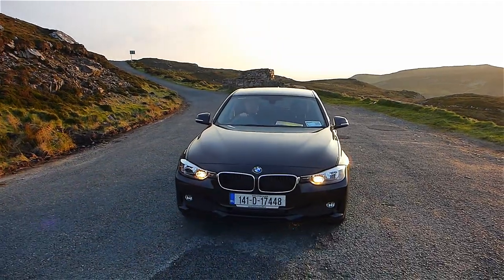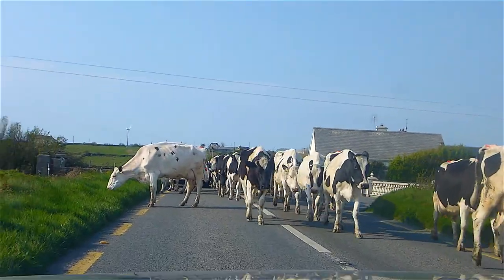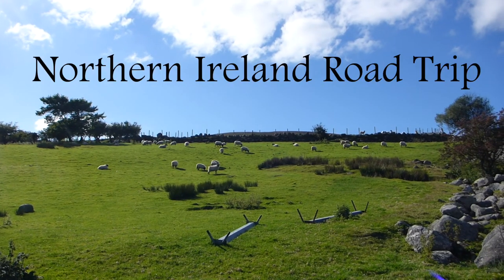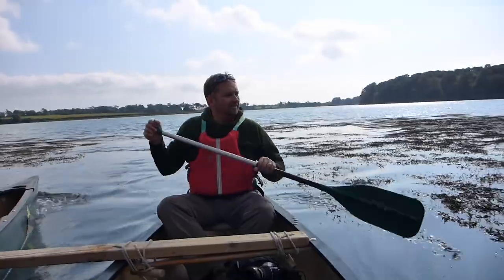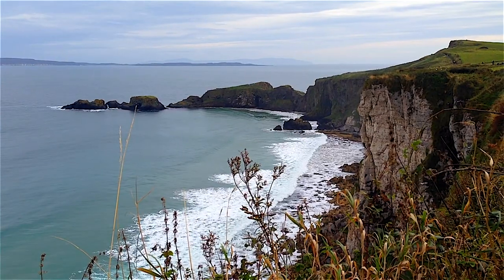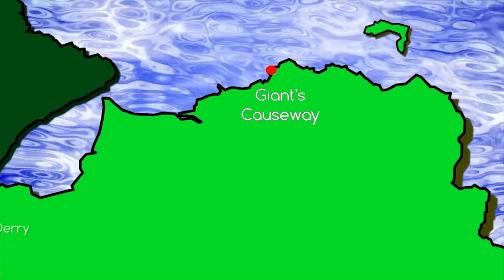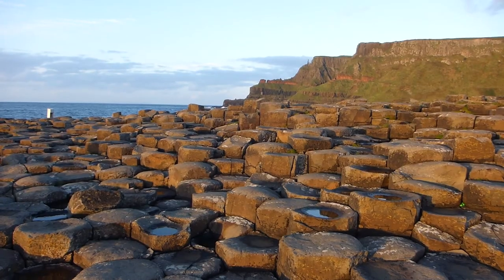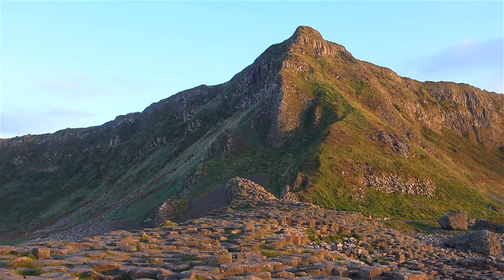We're on a road trip exploring the best things to do in Northern Ireland. We are at the most incredible scene at the Giant's Causeway. It doesn't seem real.